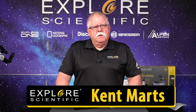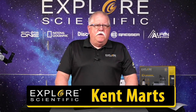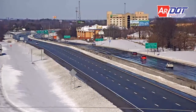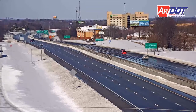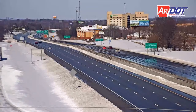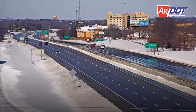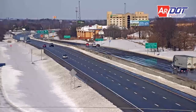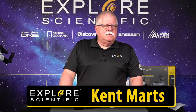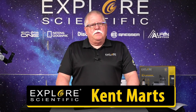Hi everybody, Kent Martz here from Explore Scientific. We're going to be talking about weather today. That right there is just outside of our building on I-49 here in Northwest Arkansas. We've had some winter weather wonderland fun - they said it'll be fun, and actually it is. I love the snow. But weather is an important part of our lives, so today's show is on weather products.